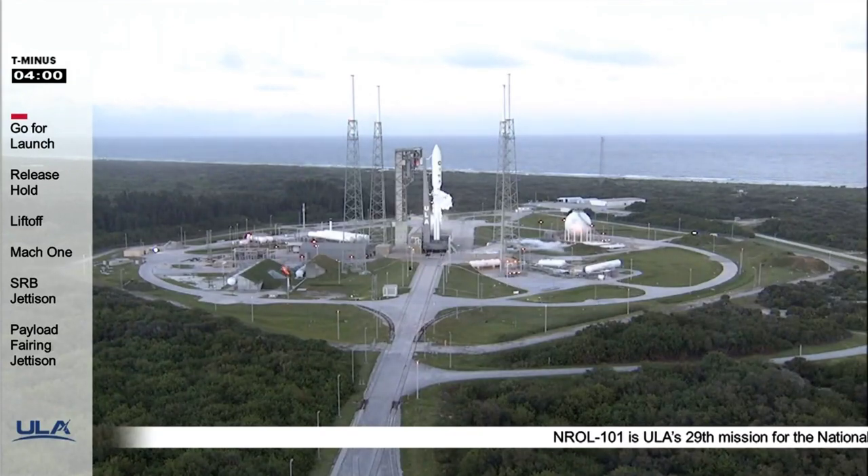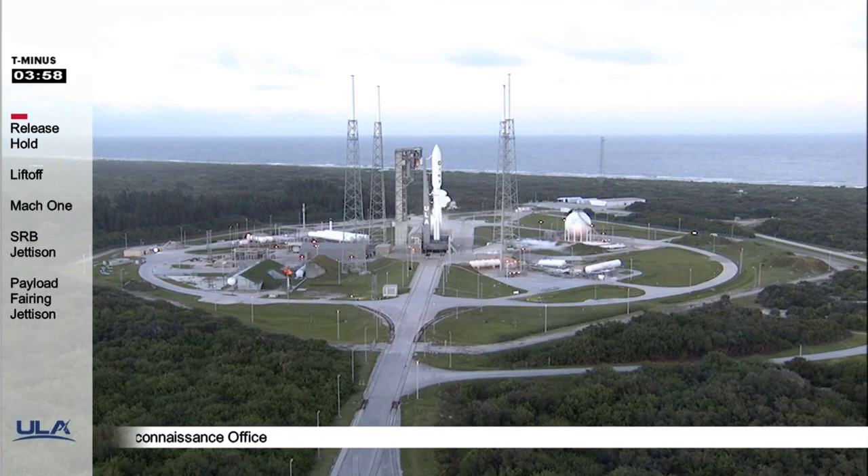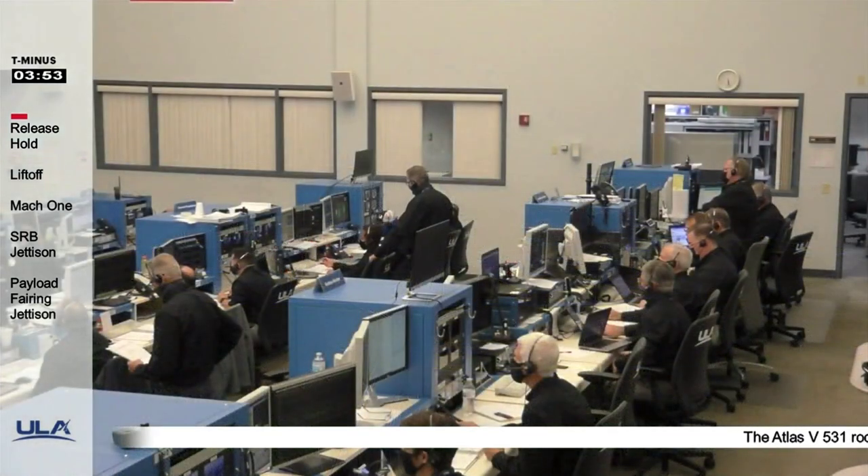This is Atlas Mission Control at T-4 minutes and holding. We anticipate releasing the hold in just a few moments. On my mark, the time will be T-4 minutes and counting. Three, two, one, mark. The countdown clock has resumed and we are go for launch at 5:32 p.m. Eastern Time.